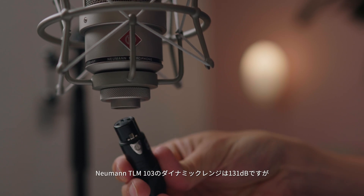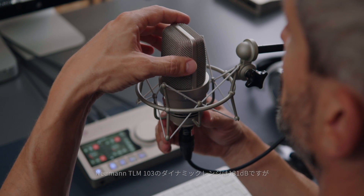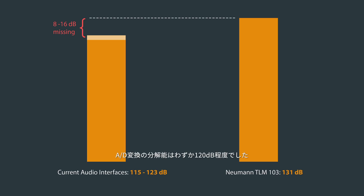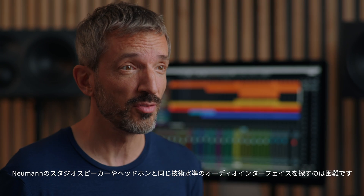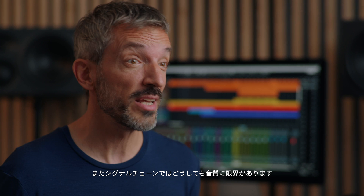High quality studio microphones can have a much higher resolution than analog to digital converters. The Neumann TLM 103 has a dynamic range of 131 dB. Analog to digital conversion, even on so-called mastering grade audio interfaces, has significantly less resolution — only about 120 dB. These losses cannot be compensated. The same goes for monitoring; it's hard to find an audio interface of the same technical excellence as Neumann studio loudspeakers and headphones. And we all know a signal chain is only as good as its weakest part.